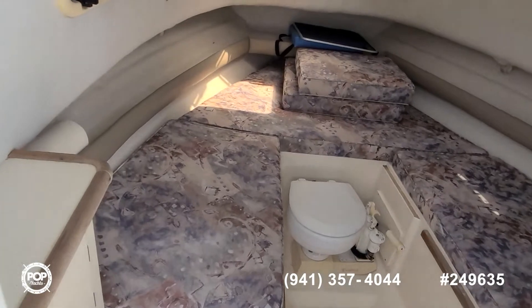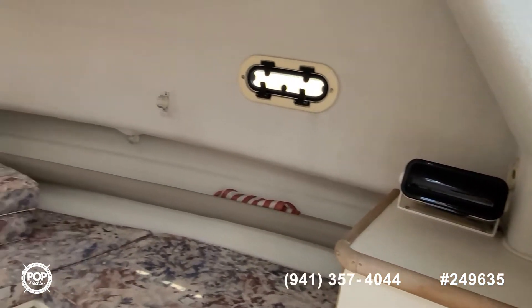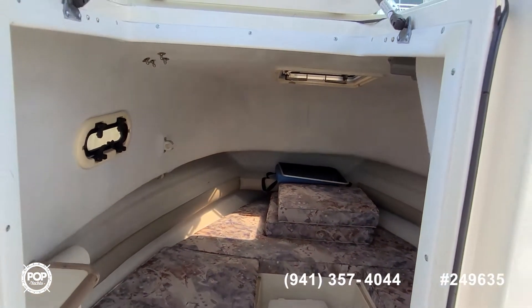On board head with macerator linked up to it, and there's also a macerator linked to the fish box. Plenty of head room — see those filler cushions so two can sleep comfortably.